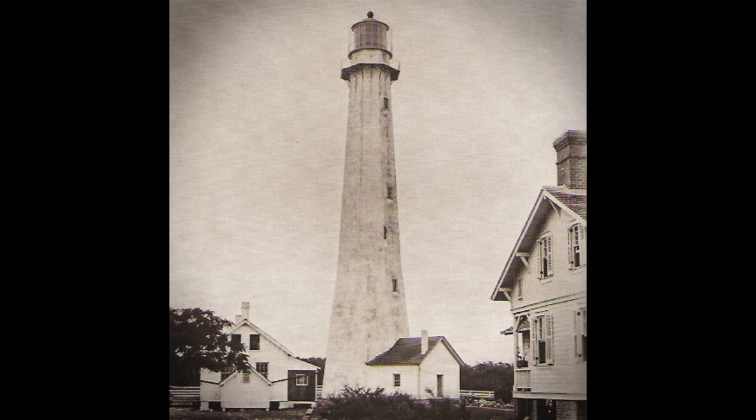Tybee Island Light Station, Georgia, in 1885. Construction and lighting of this tower took place sometime prior to 1791. The tower was badly damaged by an earthquake in 1886.